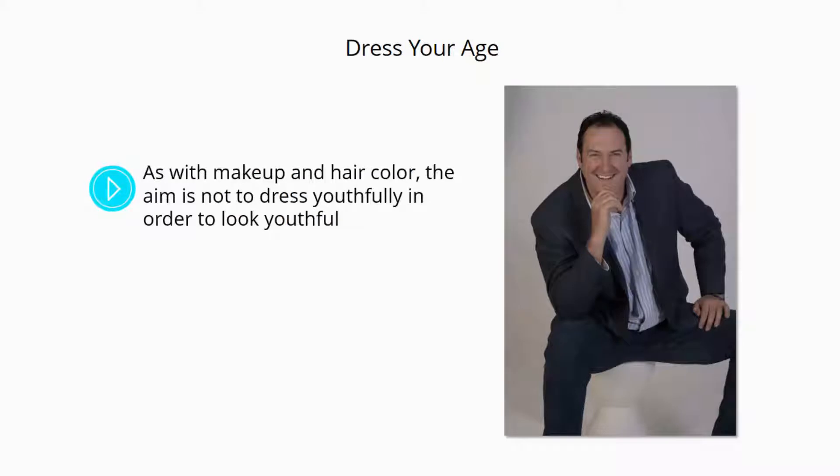Dress your age. As with makeup and hair color, the aim is not to dress youthfully in order to look youthful. If you want to look younger, then you should actually dress for your age. Work the look you have. Don't fight it.